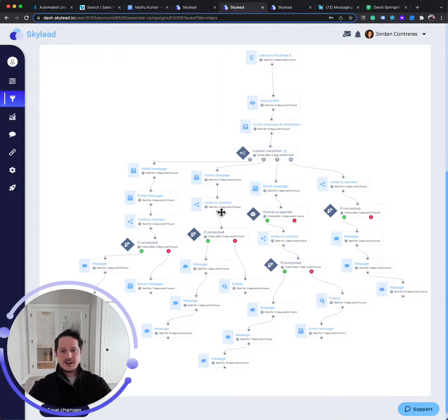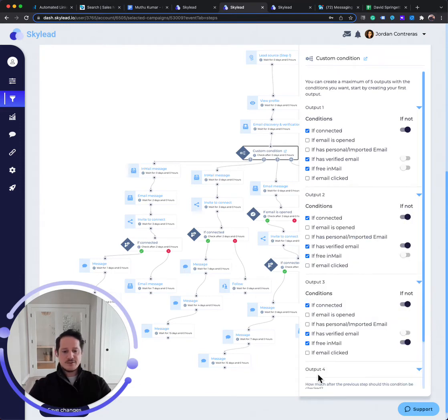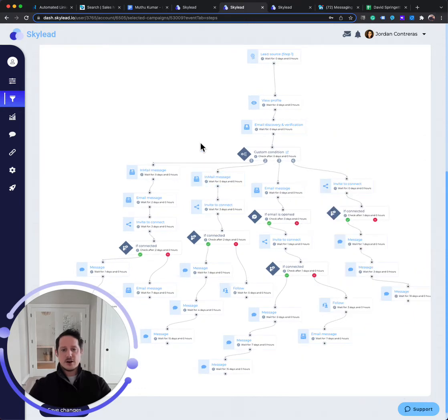All of that we can do because of these advanced logic flows, and this is a very simple one I'm showing you. This is a more complex one where we have custom flows: if we're connected, if we found a verified email, if they have an open profile — and then different variations and flows accordingly, depending on the answer to those conditions.